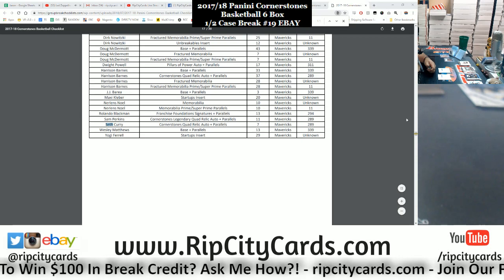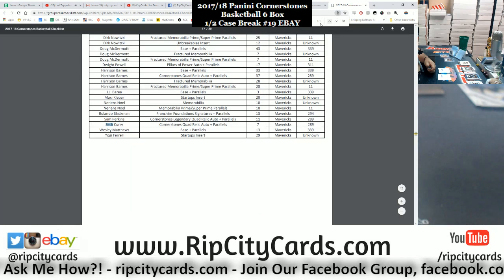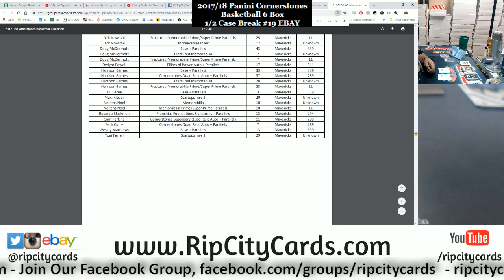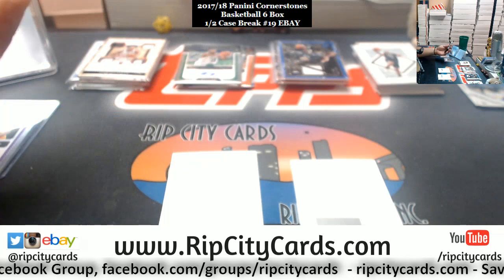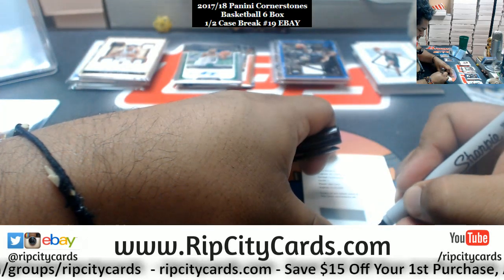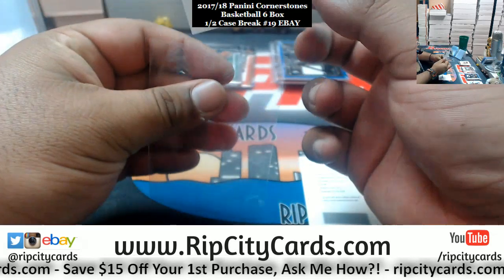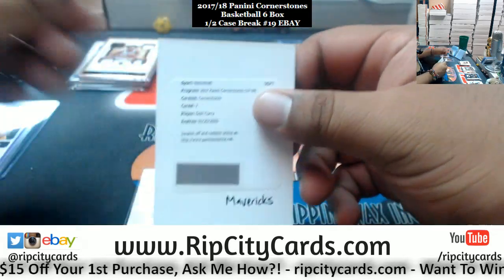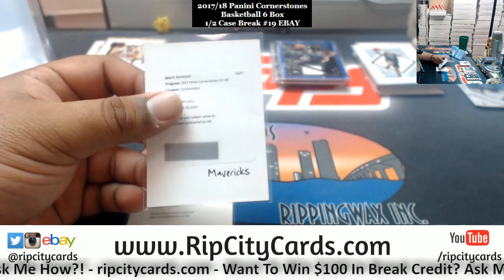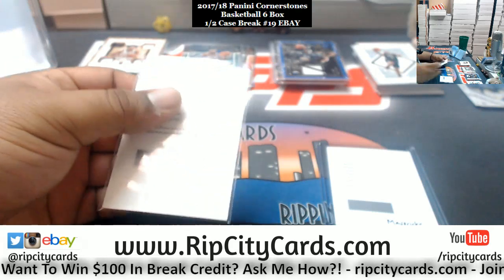Let me put it on the screen for you so you can see — this is 2017-18 Cornerstones Basketball. Seth Curry, card number seven, goes to the Mavericks. We always use groupbreakchecklists.com for any hits in question as far as team designation, and we do state so in the description of our eBay listings. I hope you guys are reading that, because there is lots of valuable information there — we don't just type that up for giggles.